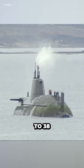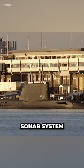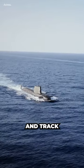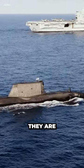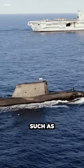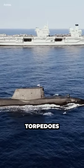The Astute-class submarines can carry up to 38 weapons, including torpedoes and missiles. They have a passive sonar system, which allows them to detect and track other vessels without emitting any signals that could give away their position. They are also equipped with countermeasures, such as decoys and jammers, which can be used to confuse and defeat incoming torpedoes or missiles.